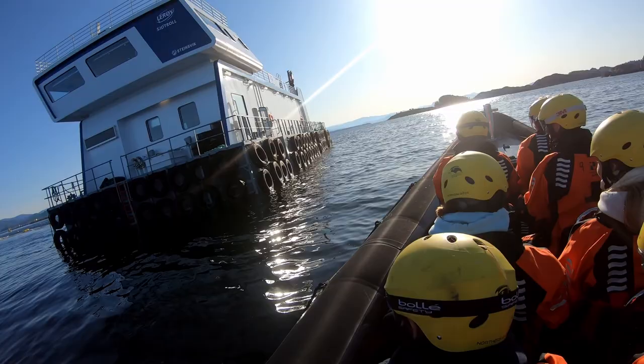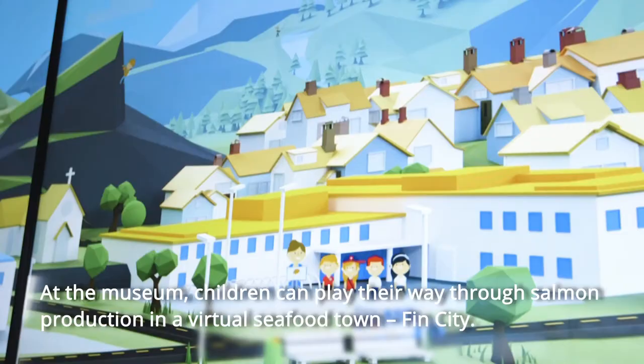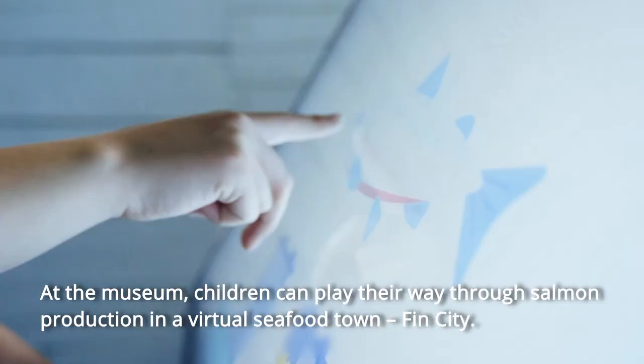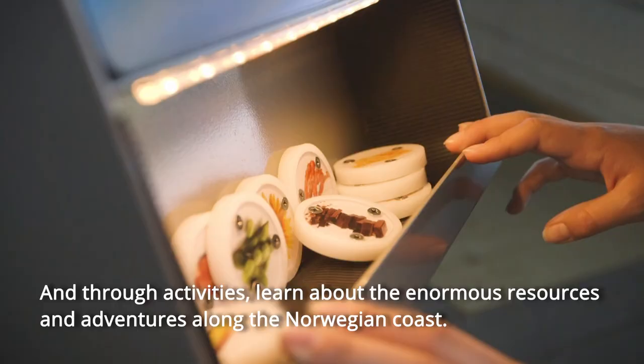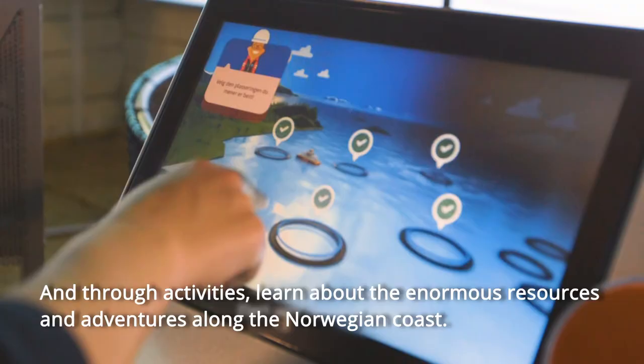At the museum, children can play their way through salmon production in a virtual seafood town, Finn City. And through activities, learn about the enormous resources and adventures along the Norwegian coast.